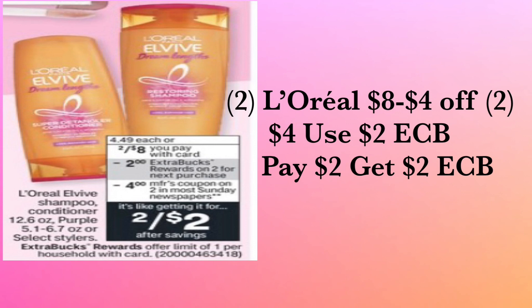We also have the L'Oreal Elvive shampoo and conditioner — you can mix and match whichever you prefer. If you need more conditioner than shampoo, mix it up! Buy two L'Oreal for eight dollars. There's a four dollar offer coming in this Sunday's inserts. Use the four dollar coupon and a two dollar ExtraCare Buck — you will pay two dollars out of pocket and get back a two dollar ExtraCare Buck, making it only one dollar each.